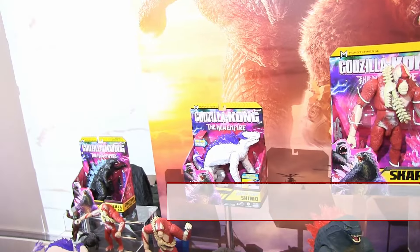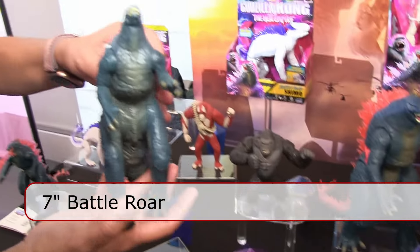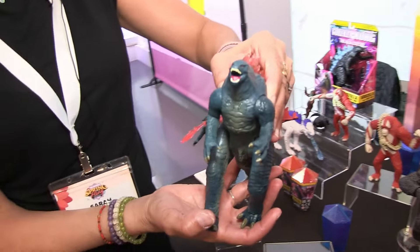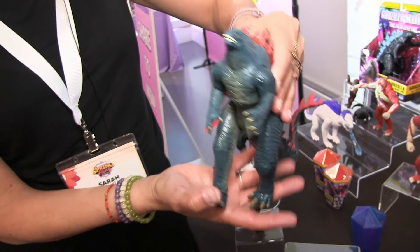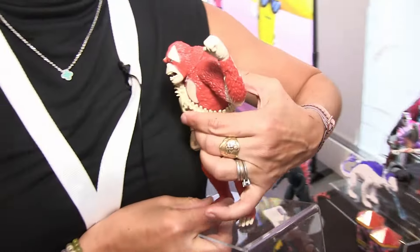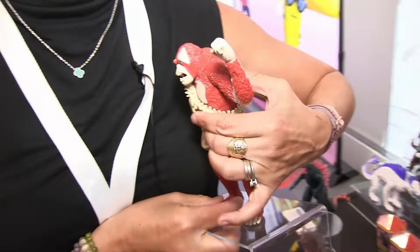Part of our seven-inch figure line includes the battle roar figures. Each of them makes a great sound — so that is our lovely Godzilla, and I'll show you Scar King. The battle roars were $14.99.